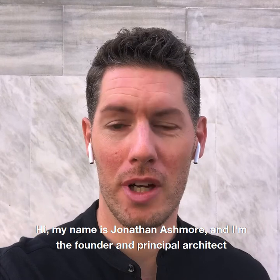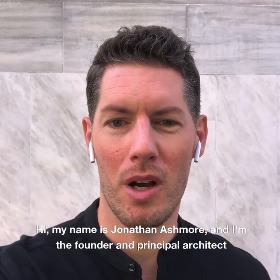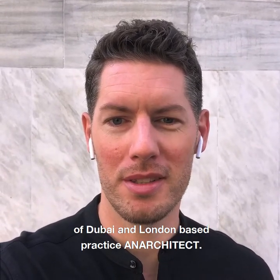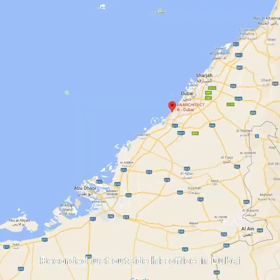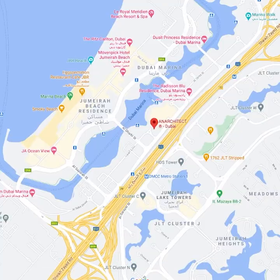Hi, my name is Jonathan Ashmore and I'm the founder and principal architect of the Dubai and London based practice. Recorded just outside his office in Dubai, what is your favorite project in your portfolio?